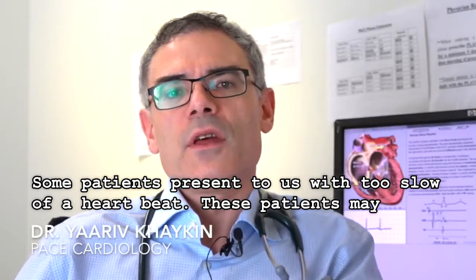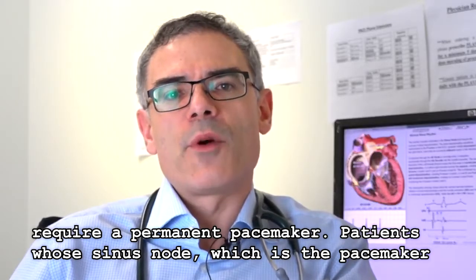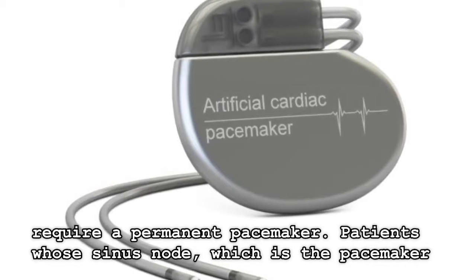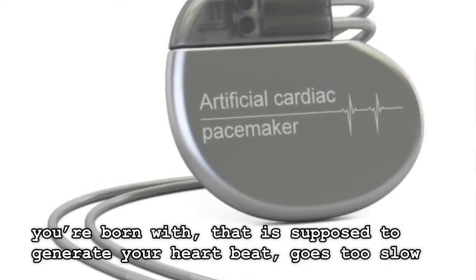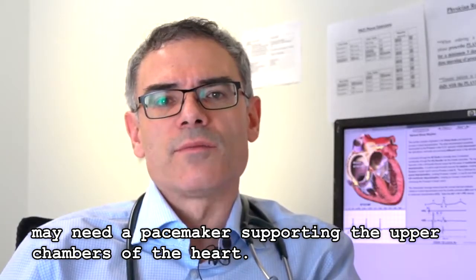Some patients present to us with too slow of a heartbeat. These patients may require a permanent pacemaker. Patients whose sinus node — your own pacemaker you were born with, that's supposed to generate your heartbeat — goes too slow, may need a pacemaker supporting the upper chambers of the heart.